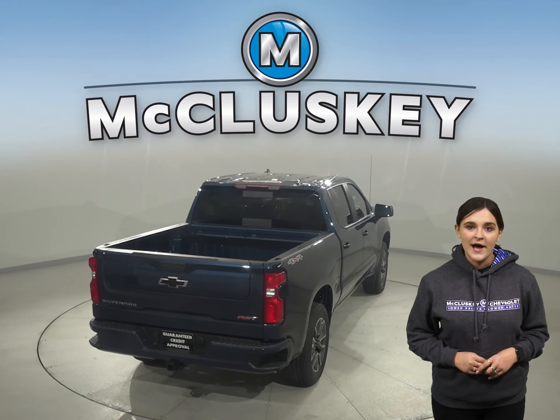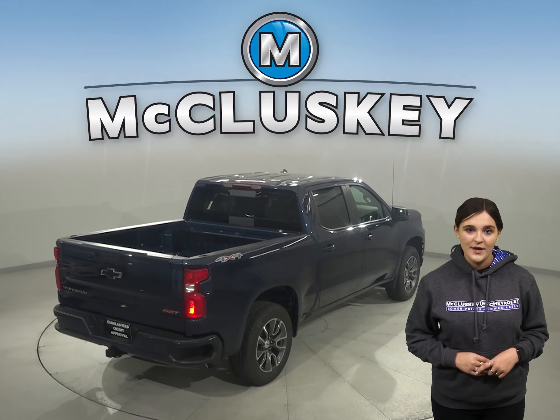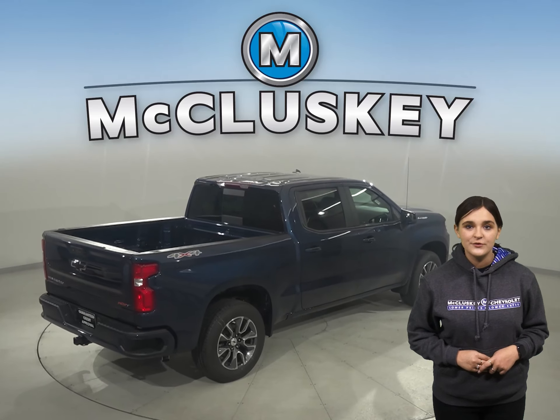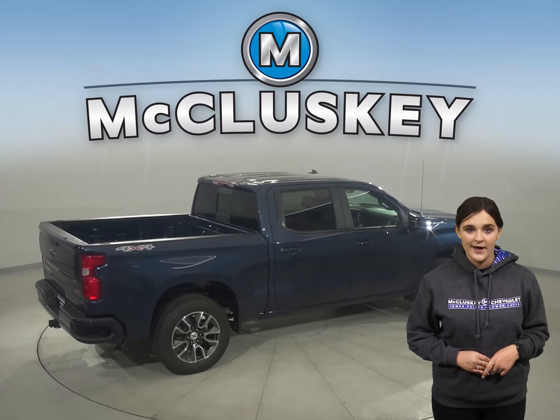The Chevrolet Silverado gives you the confidence to pull ahead, and will haul on average 250 pounds more per payload than the Tundra. And for efficiency, the Chevrolet Silverado's fuel tank is 24 gallons.